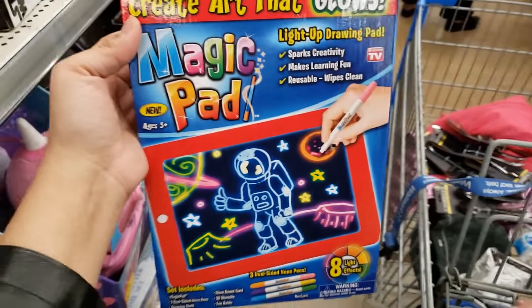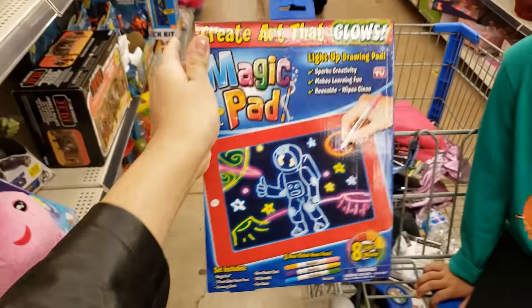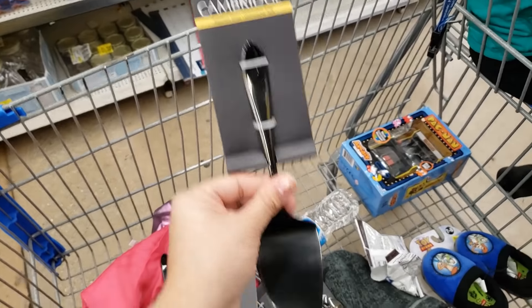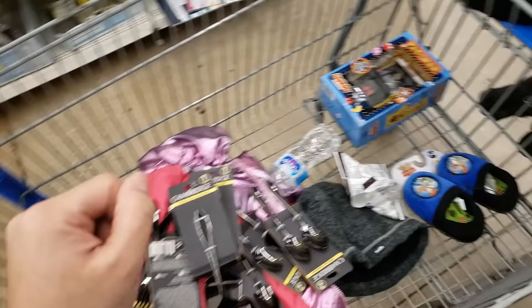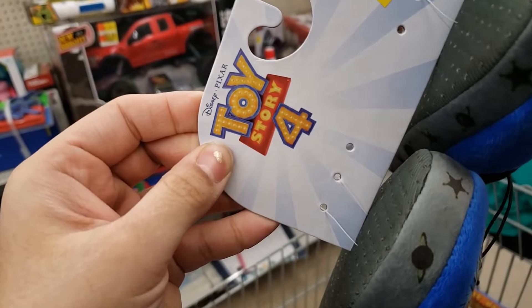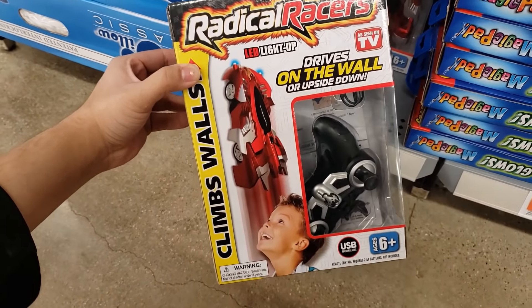As seen on TV magic pad — the sign says $19.98 but it's only coming up $9. Here's the UPC. I also have dishwasher-safe items for only $1 — I showed the spoons and forks in my previous video. I also found Toy Story 4 slippers for boys — were about $5 before, only $1 now. There's also a radical racers car that rides on the wall — as seen on TV, was $19.96 but coming up only $9.